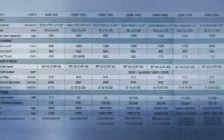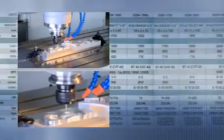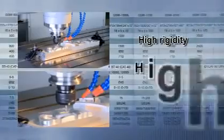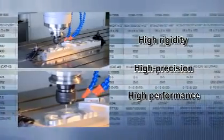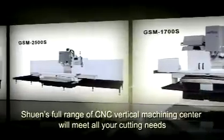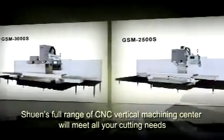With a wide range of different sizes, the Gengxuan Vertical Machining Center can precisely cut different types of workpieces. With high rigidity, high precision, and high performance, Gengxuan's full range of CNC Vertical Machining Centers will meet all your cutting needs.